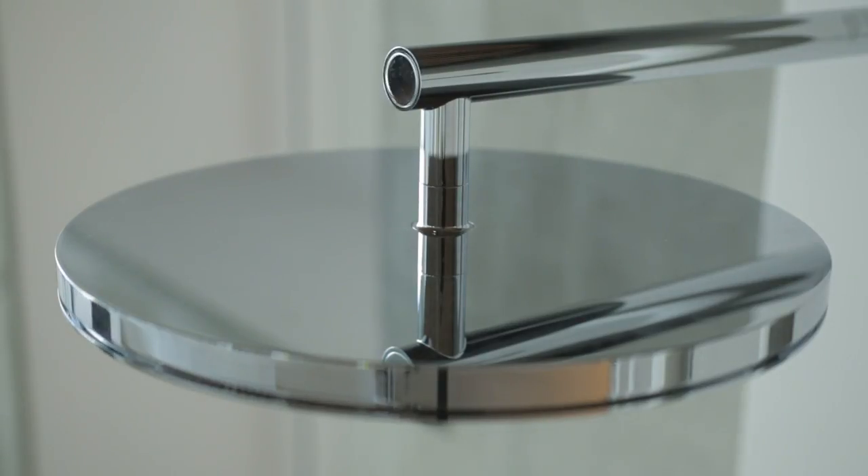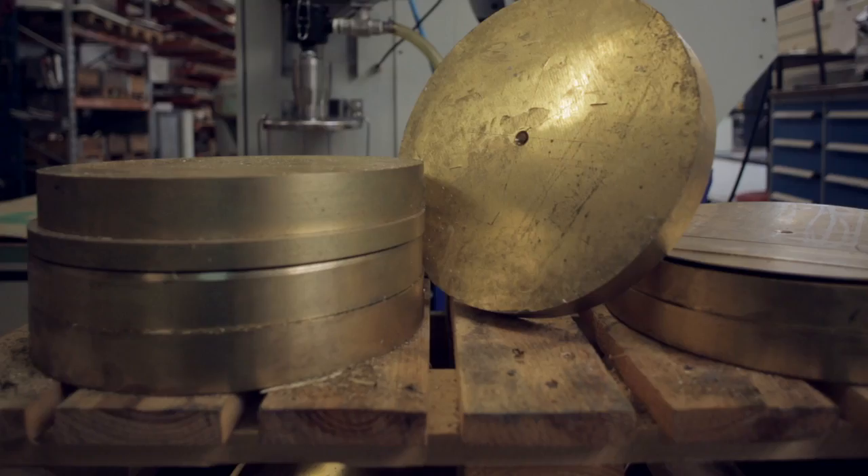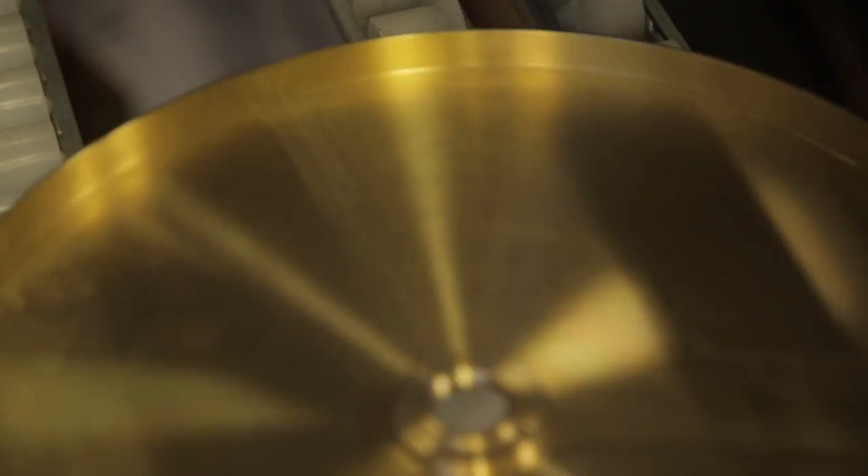So it means that the small details become very important in the design. It means that one millimetre can change everything. The shower head is not a moulded part, it's not a welded part. It's made out of a massive cylinder where you cut slices just like a salami and you melt the massive part away.